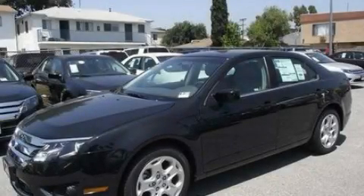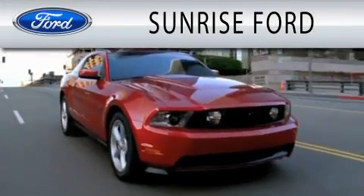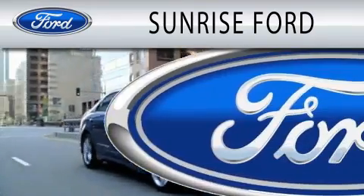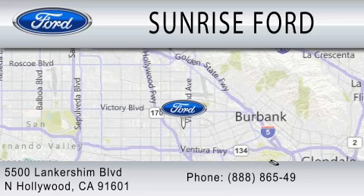This automobile won't last long at this price — call and arrange a test drive now. Sunrise Ford is dedicated to doing everything possible to ensure that the experience you have selecting your next vehicle is as pleasant as possible. We're located at 5500 Lancashire Boulevard in North Hollywood.